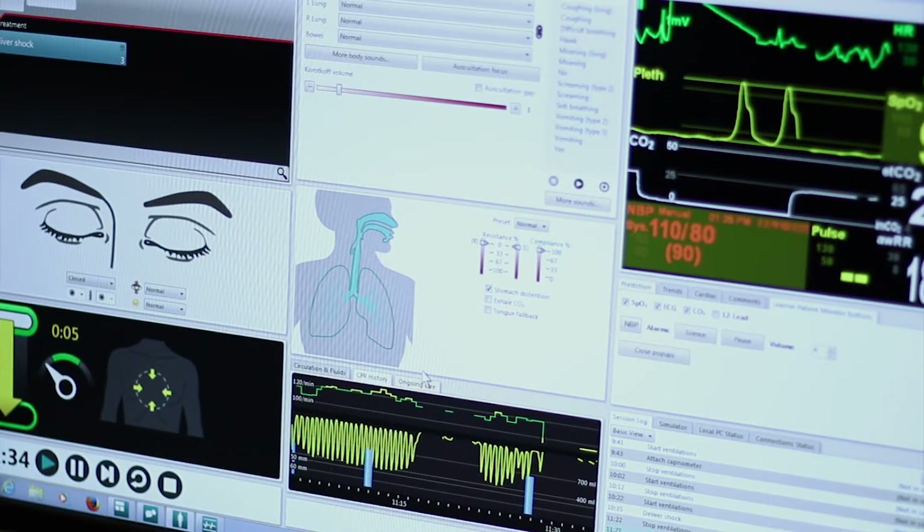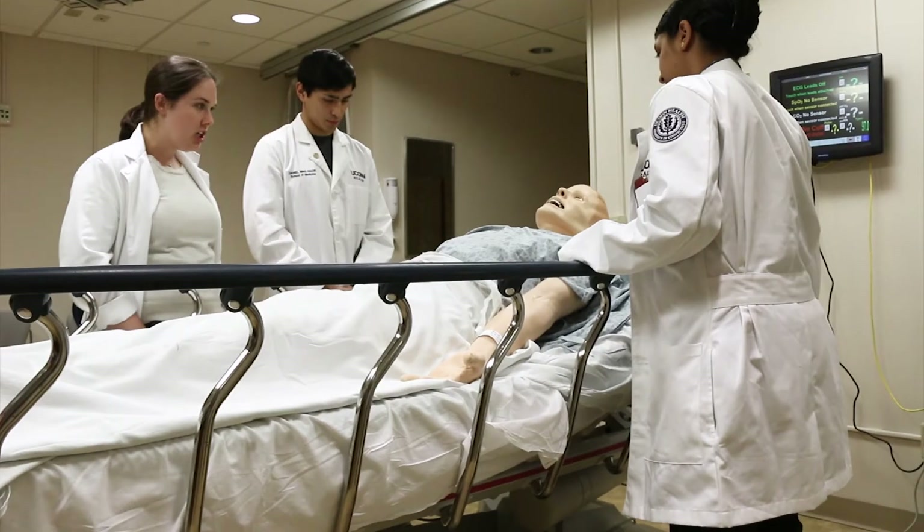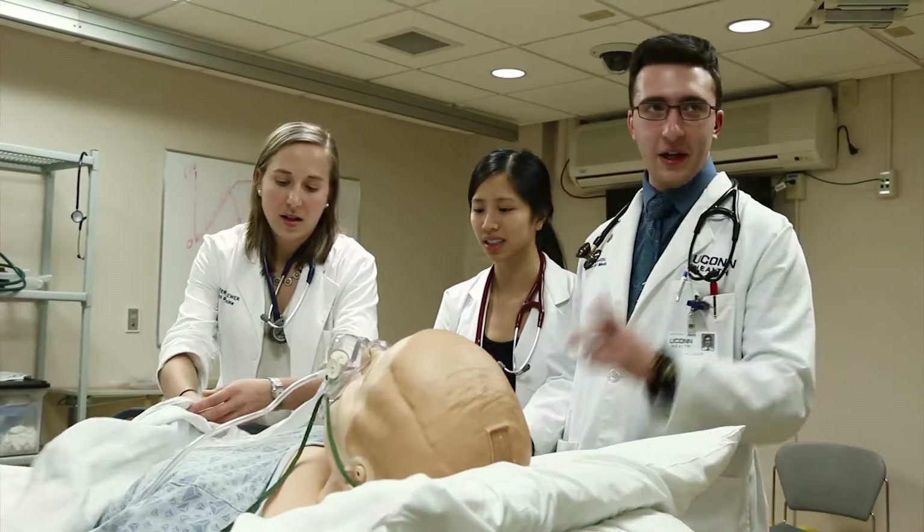Clear. Clear patient. Shock delivered. It puts the student in the experience, as opposed to if they were to read it in a book. They're actually reacting to the patient.